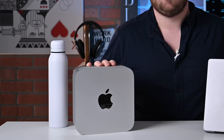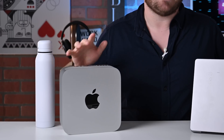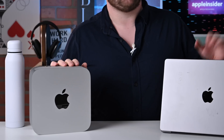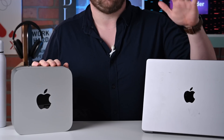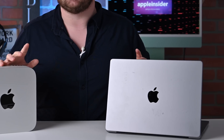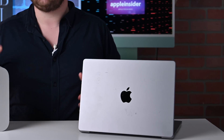That already tells you the difference in performance the Mac Studio is offering at the same price point. The M1 Max inside the Mac Studio has additional video encode and decode engines — basically double those found on the M1 Pro. So if video is your thing, you're going to notice substantially better performance with the Mac Studio.